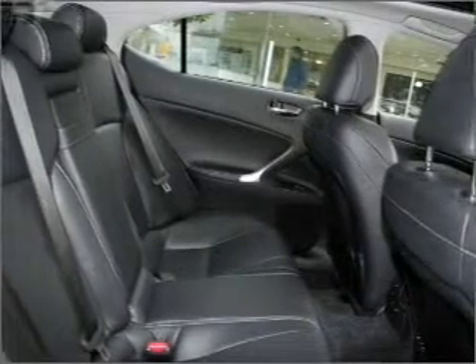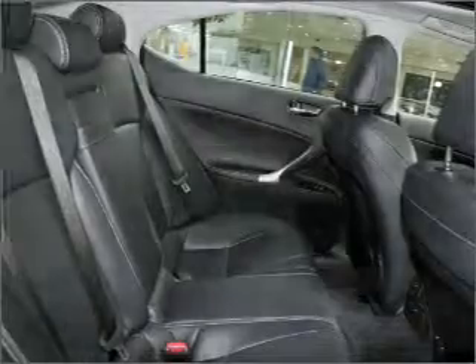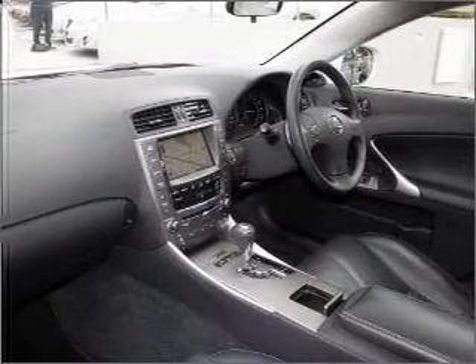Ride in style with the included premium wheels. Treat yourself to a premium sound system. Enjoy the comfort of dual temperature controls.